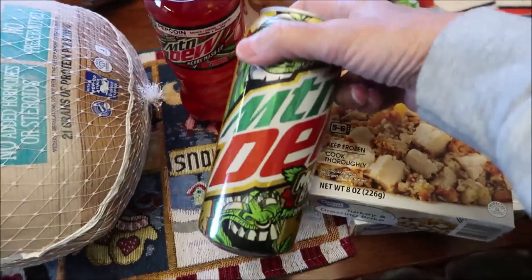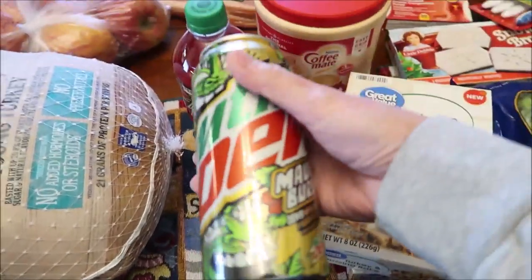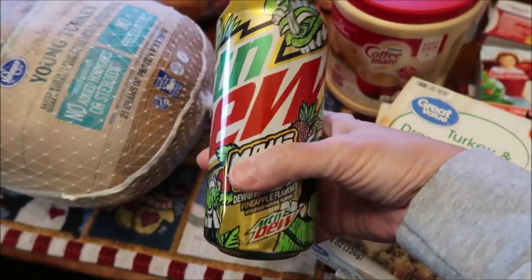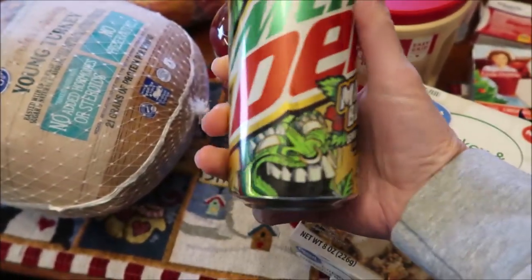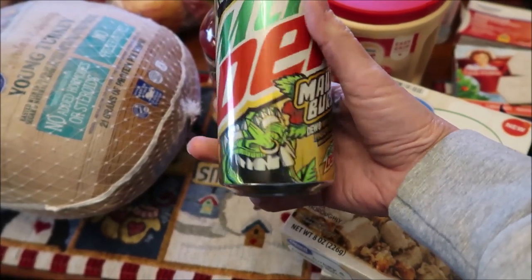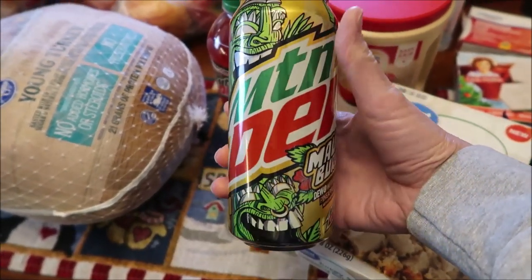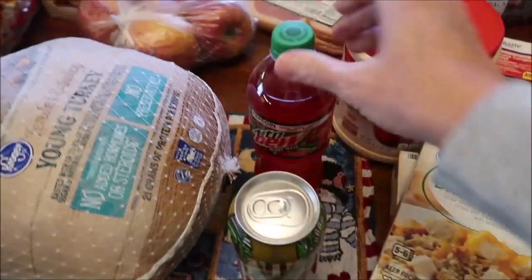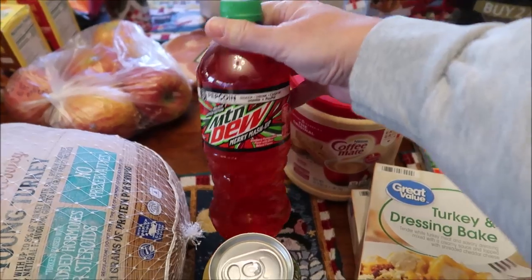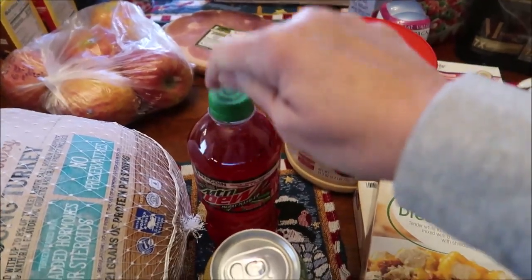At Dollar General — we went to all four Dollar General stores in Winchester — at the last one we found the Maui Burst, a limited edition Mountain Dew. I got it to try alongside the Mountain Dew Merry Mashup which we bought at Walmart. They had them at Dollar General too.